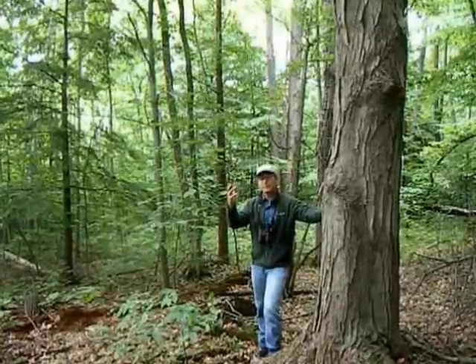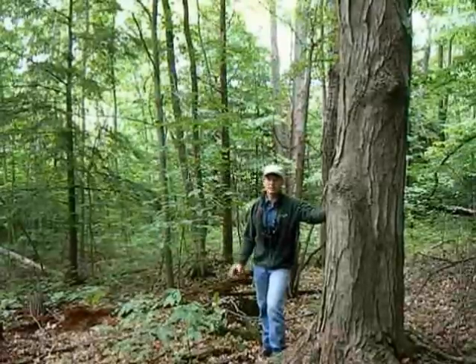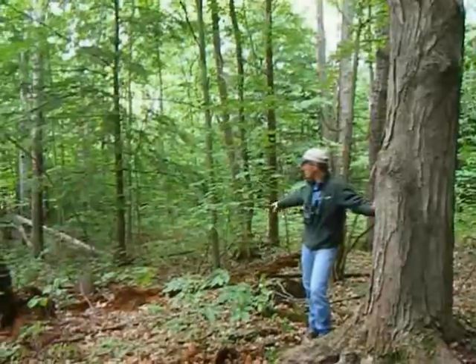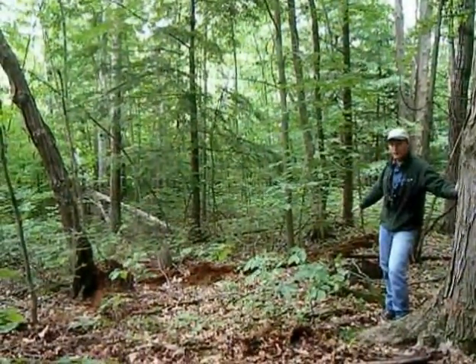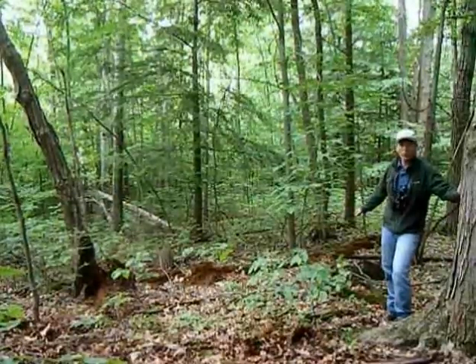So when a dead standing tree is still left in the forest, when a log falls on the ground, that's creating those old-growth conditions, and that's what's building up here in Happy Valley Forest — such as these old logs here rotting away into the ground.